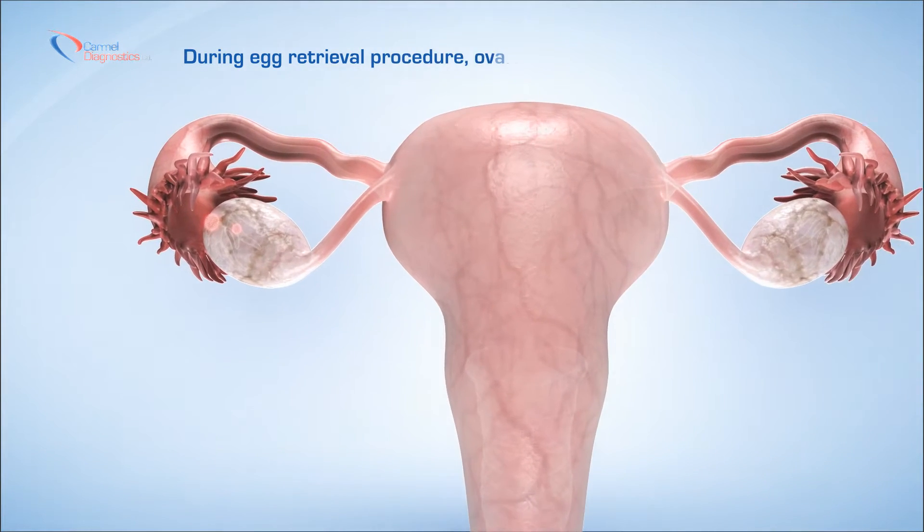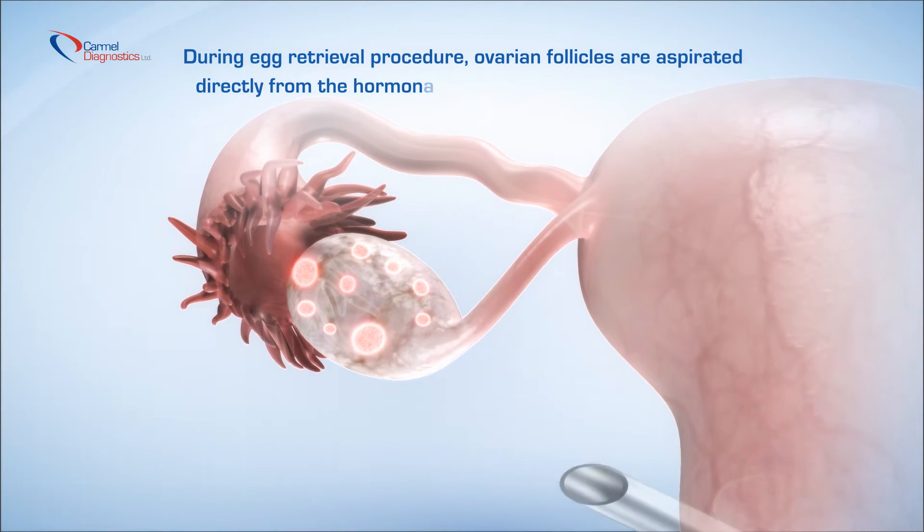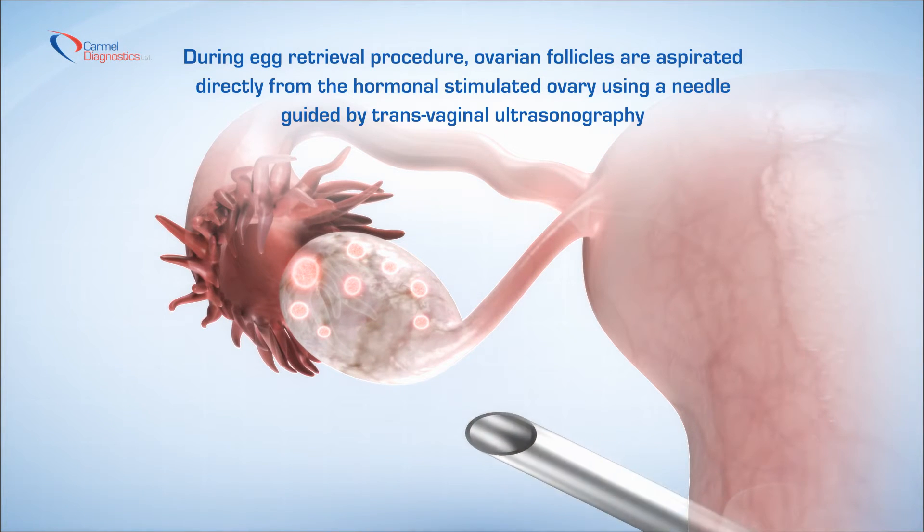During the egg retrieval procedure, ovarian follicles are aspirated directly from the hormonally stimulated ovary using a needle guided by transvaginal ultrasonography.